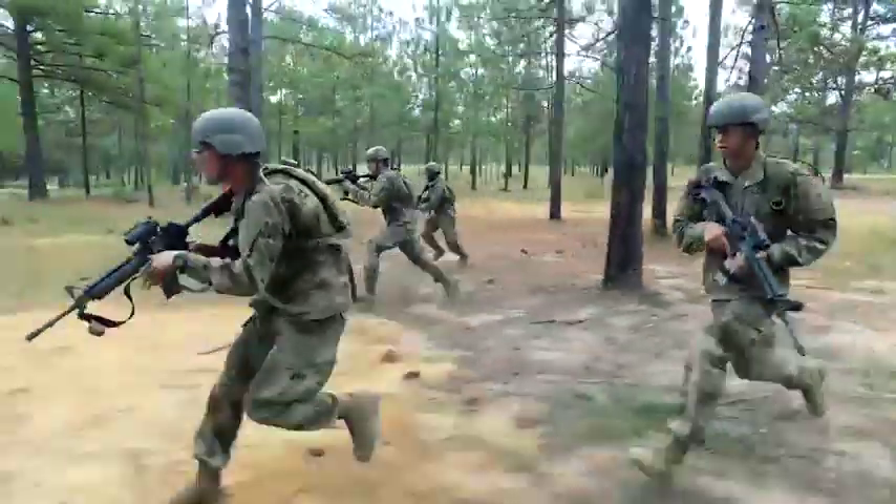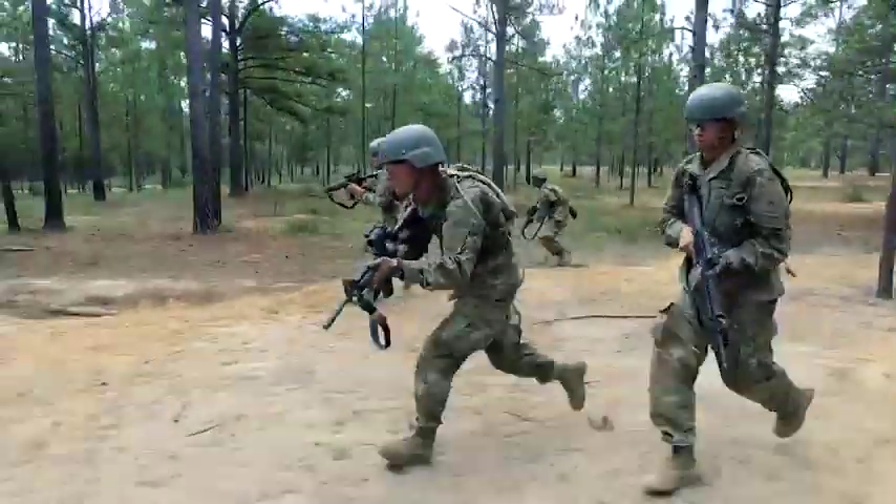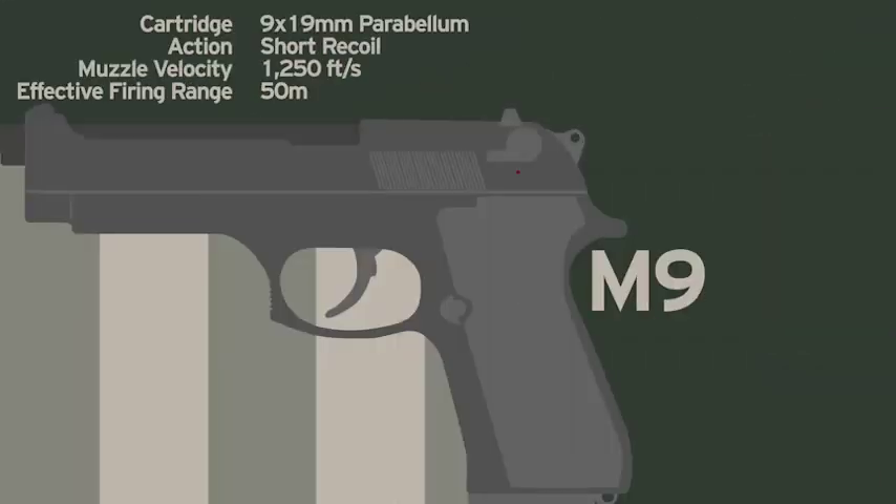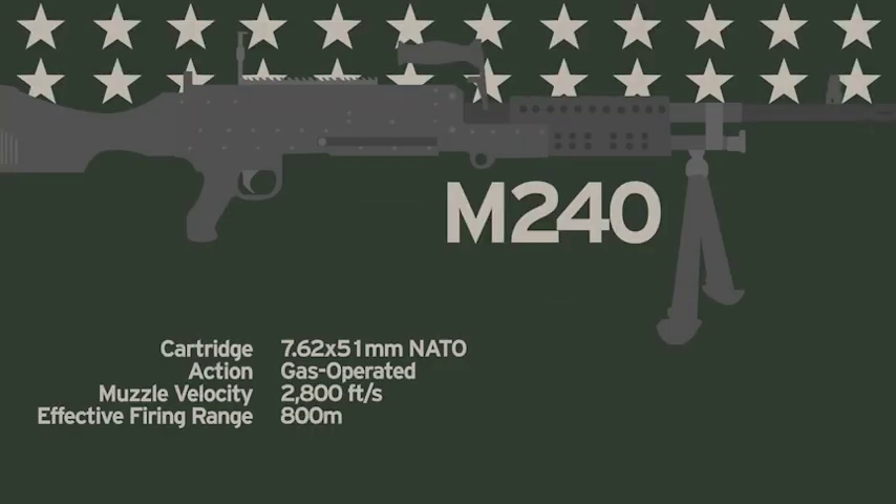Soldiers also receive instruction on individual and crew-served weapons, including the M4 carbine, the M9 pistol, and the M240 and M2 machine gun.